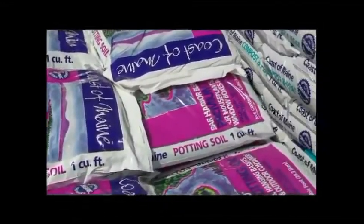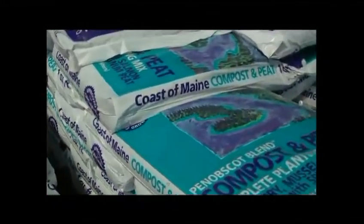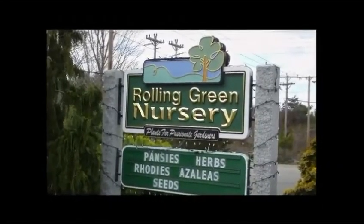Remember that success starts with the soil, and we have a complete line of Costa Farms organic soils to make sure that you're successful in all your planting endeavors. Rolling Green Nursery — we're growing for you.